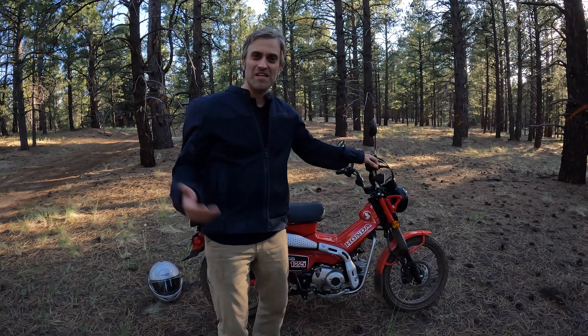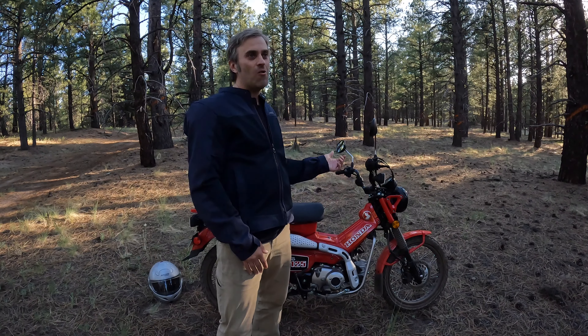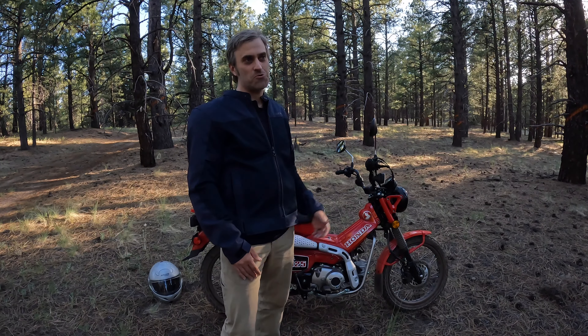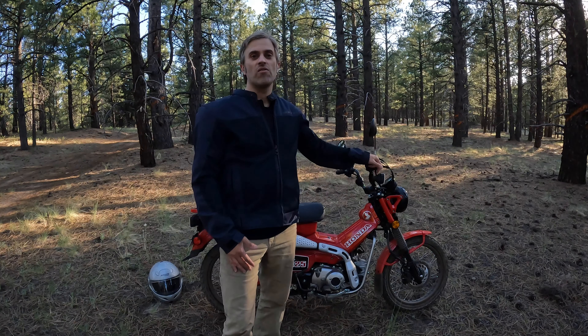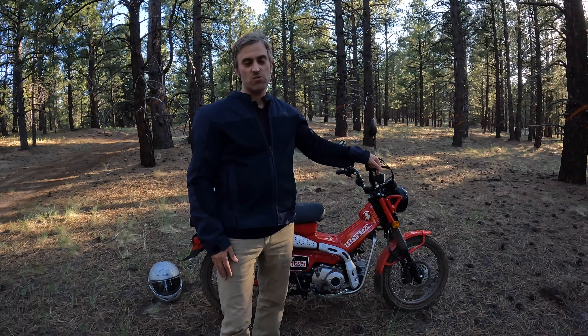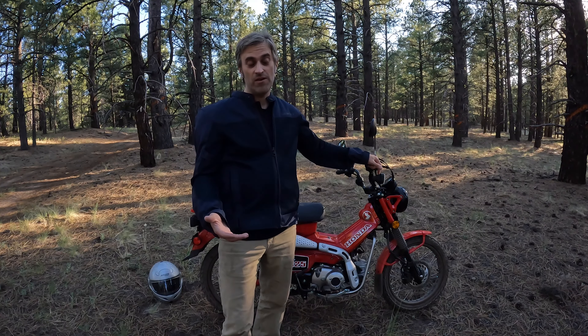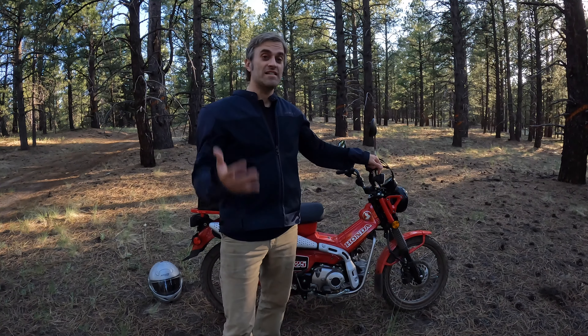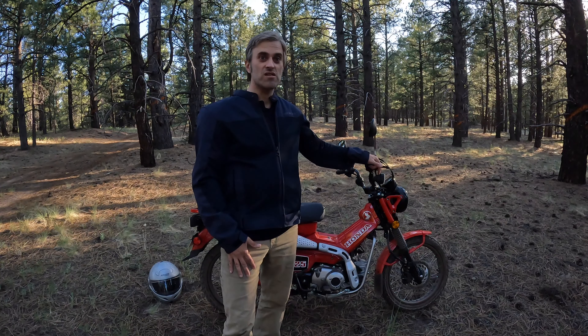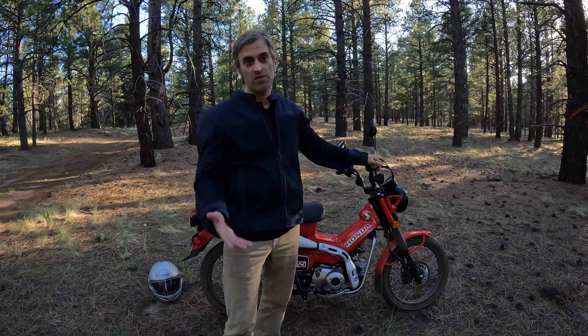On that last video, if you watched it, you might be scratching your head thinking why on earth did I go out and buy a small 125cc trail bike slash scooter. I revealed in that video that part of the motivation was that I used my scooter a lot to commute and get around, and it was starting to show some signs of its age. It was still working perfectly fine, but it was just starting to become a little bit unreliable. So I decided about six months ago that I was going to start looking for a replacement.